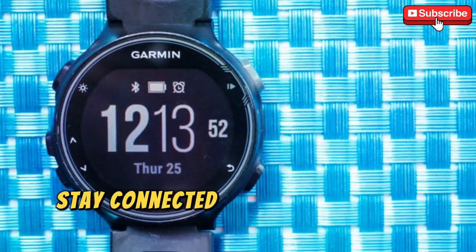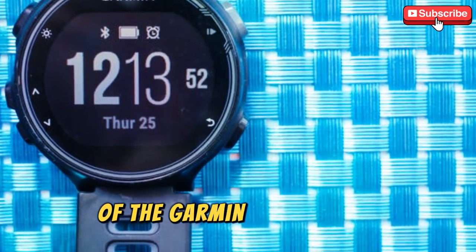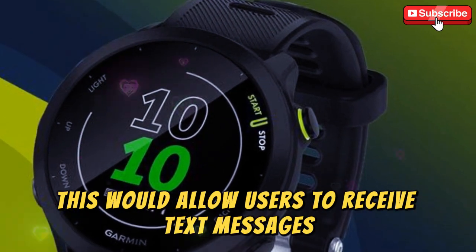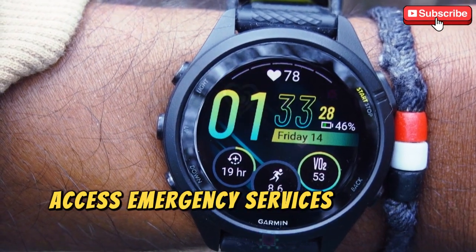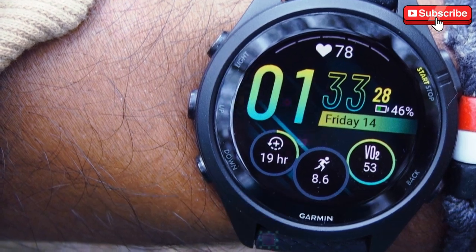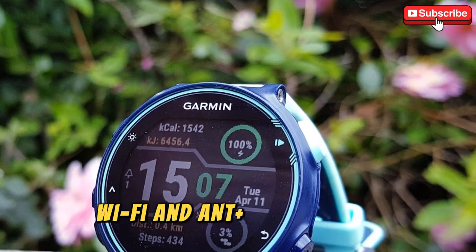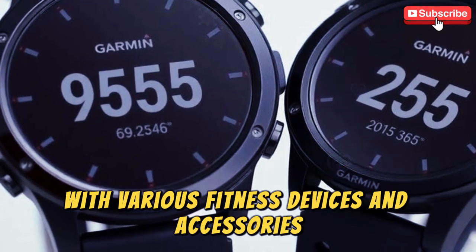Connectivity — stay connected, even without your phone. One of the most exciting potential features of the Garmin 4Runner 975 is the possibility of native LTE connectivity. If included, this would allow users to receive text messages and notifications directly on the watch, access emergency services through SOS features, and even stream music without needing to carry a smartphone. Even if LTE is not part of the standard package, the 4Runner 975 will still offer Bluetooth, Wi-Fi, and ANT+ connectivity, ensuring compatibility with various fitness devices and accessories.